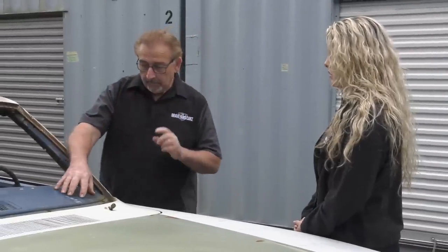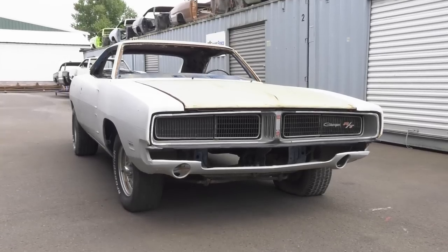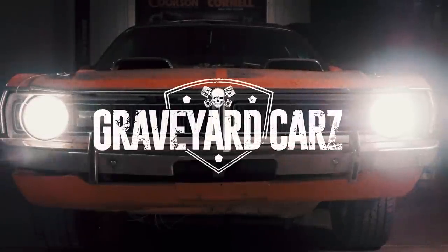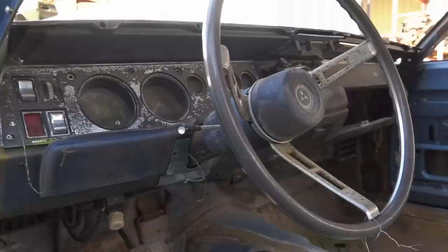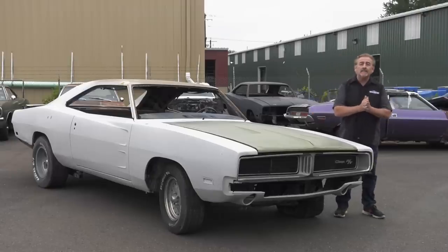Mark and Alyssa head outside to document a 1969 Dodge Charger RT 426 Hemi 4-speed in B5 Blue. In 1969, 432 Dodge Charger RTs left the assembly plant with the legendary 426 Hemi — 225 were automatic transmissions, while only 207 were 4-speeds. This is one of those 4-speed cars, and the restoration begins now.